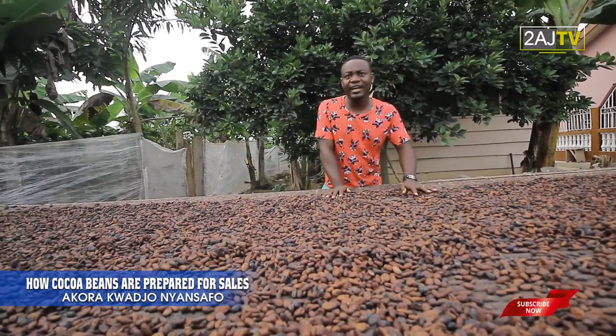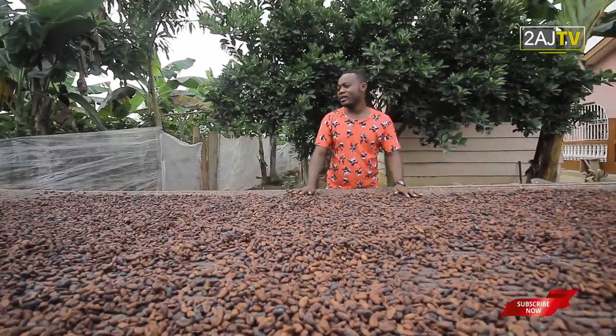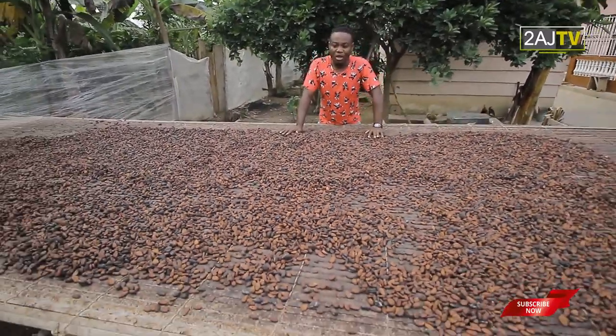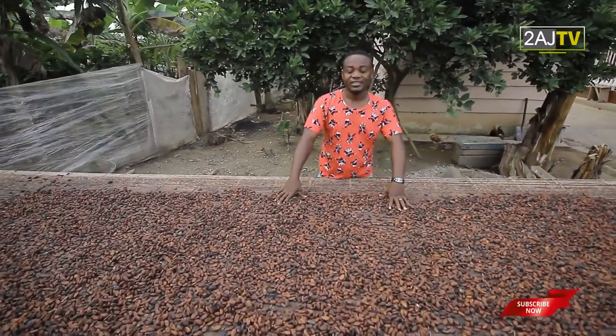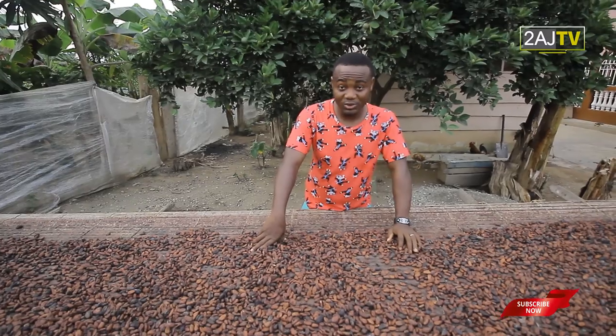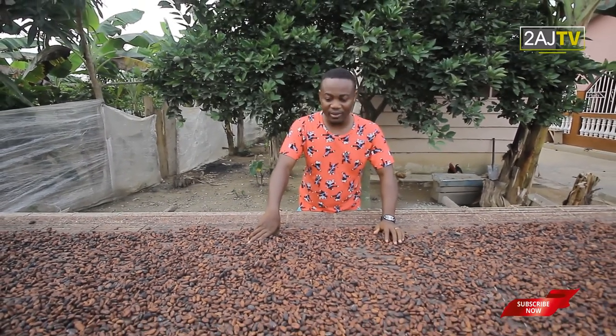In Ghana, most of these kinds of crops are produced from the hinterlands, I mean the villages. So right here in Sefi Awaso, I saw this and decided to share with you.